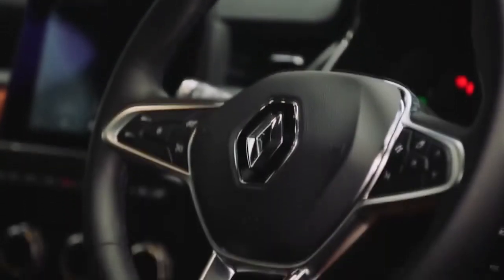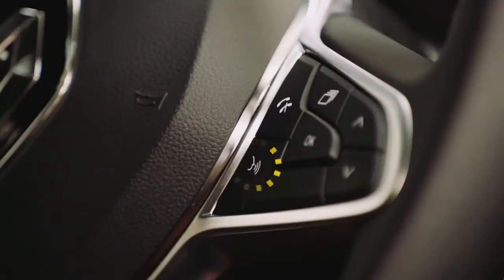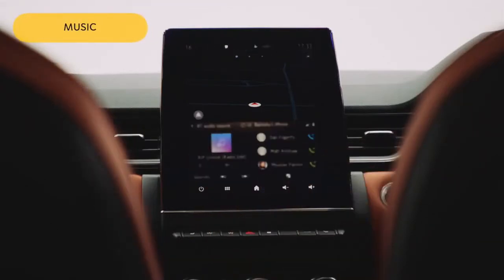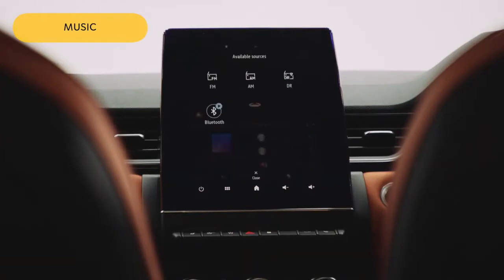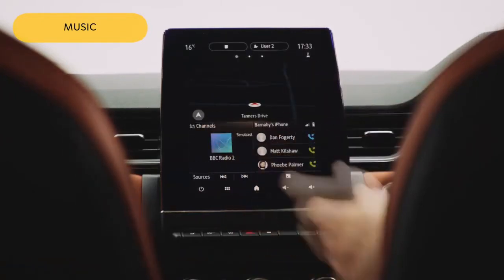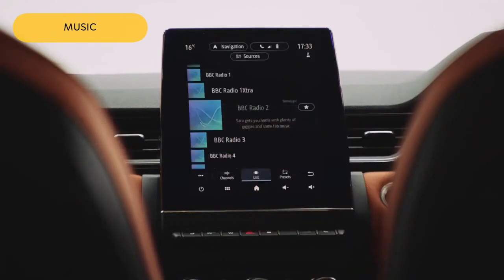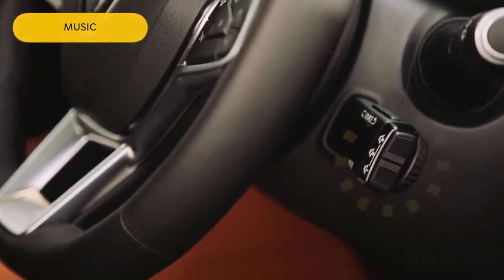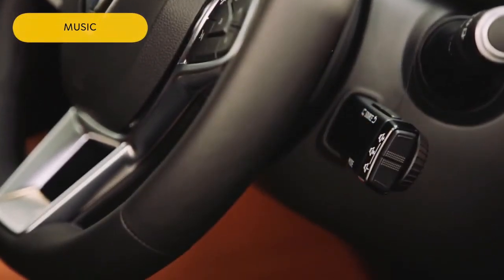To access your phone safely whilst driving, you'll need to access voice control, and you'll find the button on the steering wheel. For music, if you click on the source button, you can access radio and music via Bluetooth. If you click on digital radio, for example, you can then press the radio station and it'll bring up a list of stations from which you can set your favourites. To adjust the volume or change track, you can use the controls just under the right side of your steering wheel.